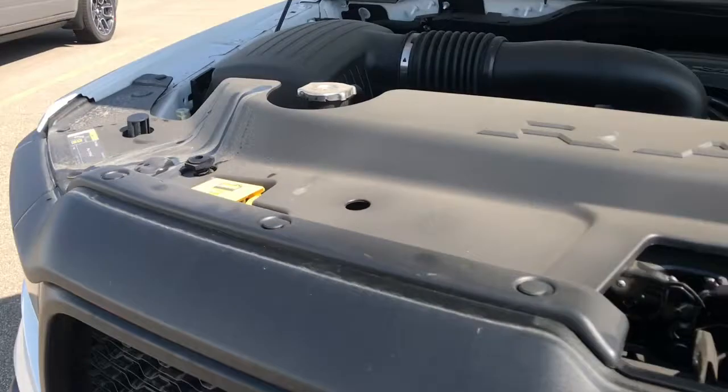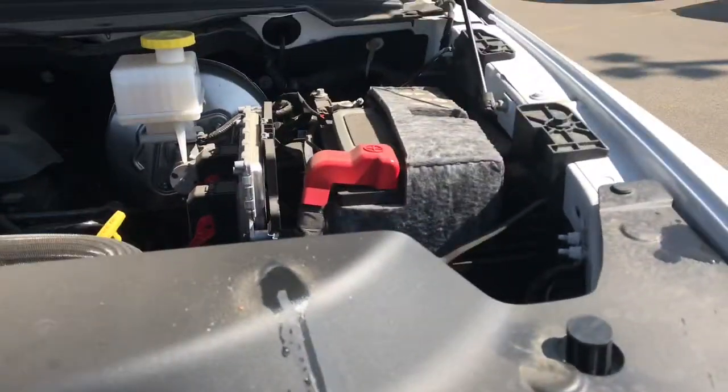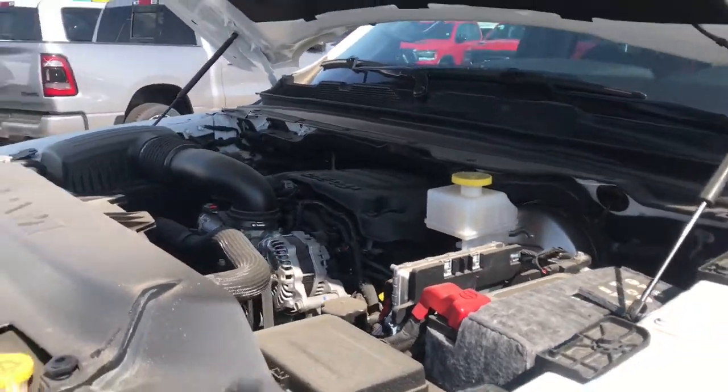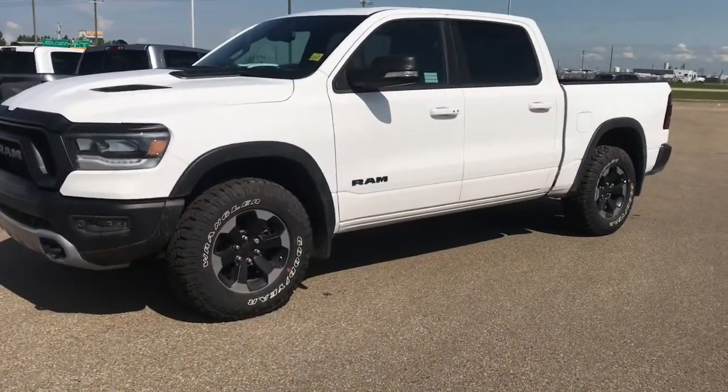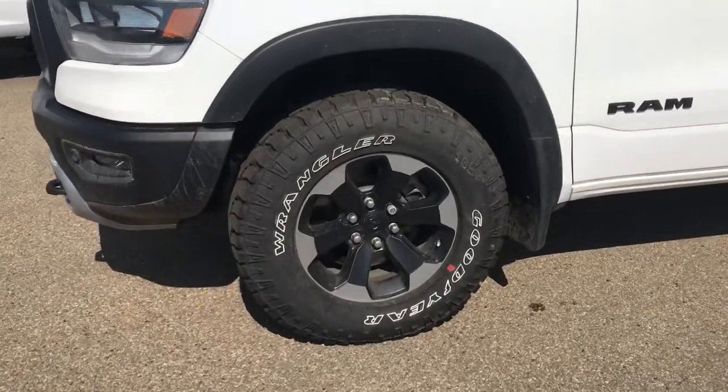We've also conveniently located your coolant fluid container as well as your windshield fluid and your battery for when you need to access them. Coming up on the side of the vehicle, we have your 18-inch black and gray rims.